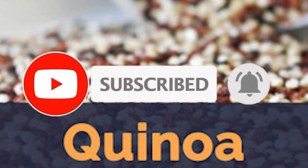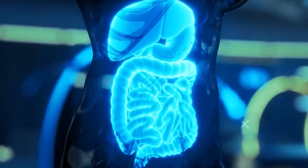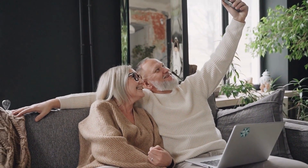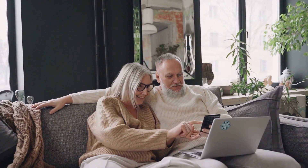5. Whole grains. Whole grains such as brown rice and quinoa are a good source of essential vitamins and minerals including B vitamins, iron, and zinc. These nutrients are important for overall health and can help reduce the risk of certain chronic diseases. Whole grains are also a good source of fiber, which can help regulate digestion and promote a healthy gut.